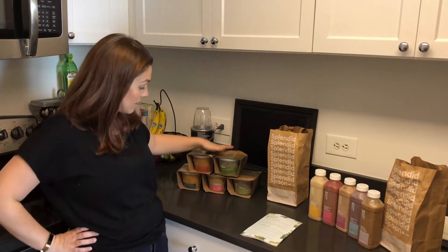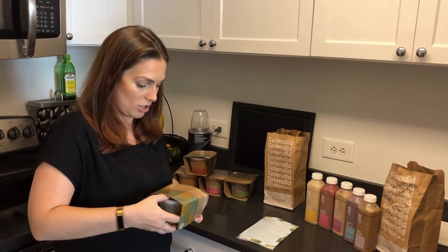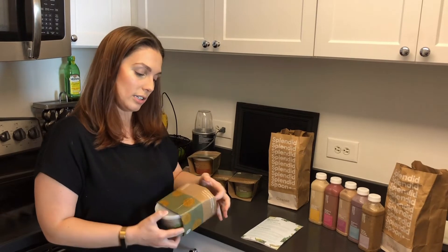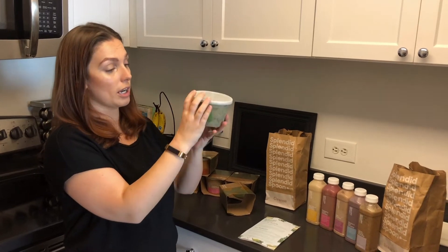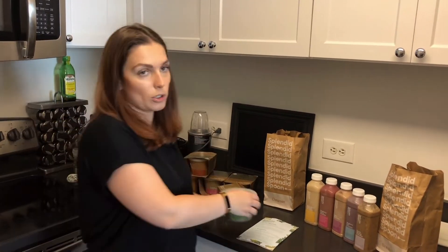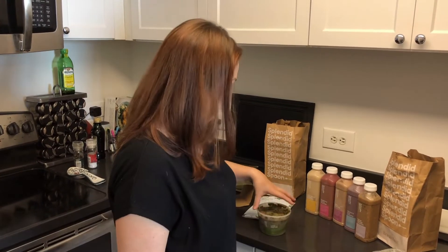Now we're going to talk about the lunch bowls — we're definitely going to try one of these. I'm leaning towards the lentil and kale. They're all pretty easily packaged; you just slide them out of their cardboard containers. They all have lovely little sayings on them, and the ingredient list is right on there. It suggests you can heat them or eat them cold. It's fully cooked — you don't have to worry — and there's just a simple plastic film to remove before heating.